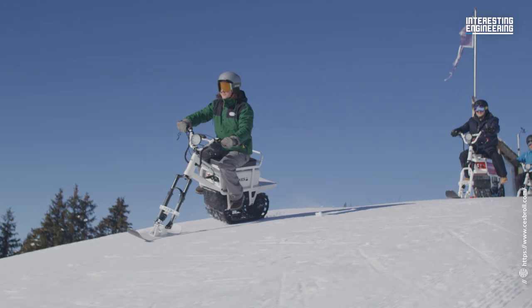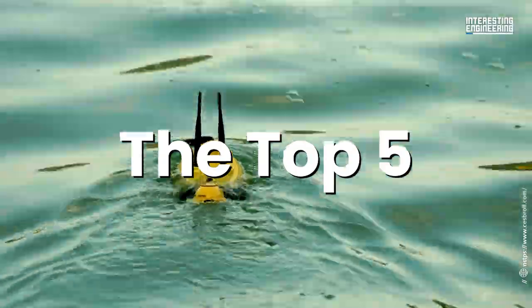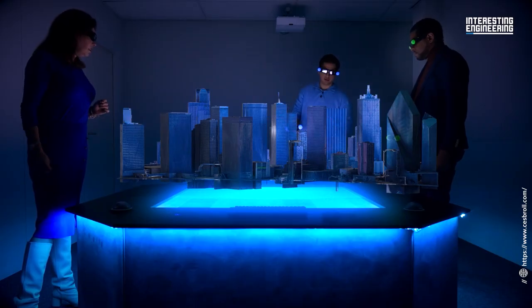Although it is quite difficult to choose which were the most innovative, we have summarized the top five. Let's check out the hottest products and innovations to come out of CES 2022.